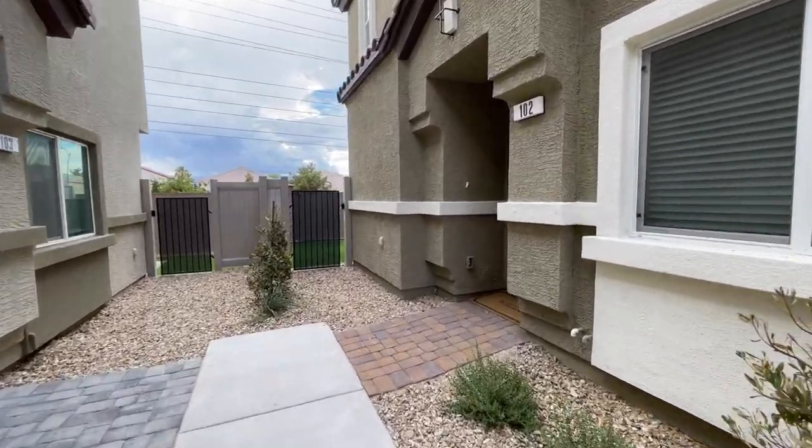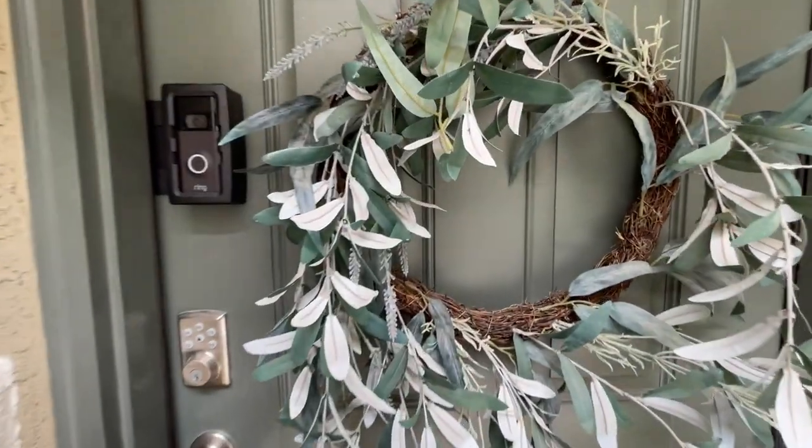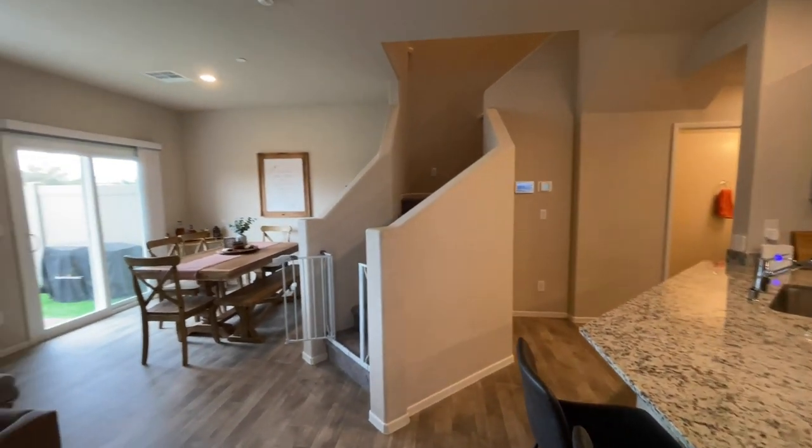Coming on in, we are right here at unit 102. I do like these — I remember I actually filmed these units not that long ago when they were under construction. It's funny seeing them now all done.